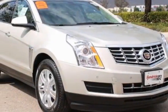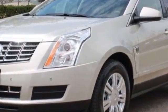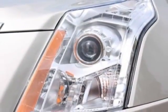Look at this 2013 Cadillac SRX. Carfax has certified this SRX as having one owner. This SRX has just under 5,000 miles. For your protection, a warranty is available for this vehicle.